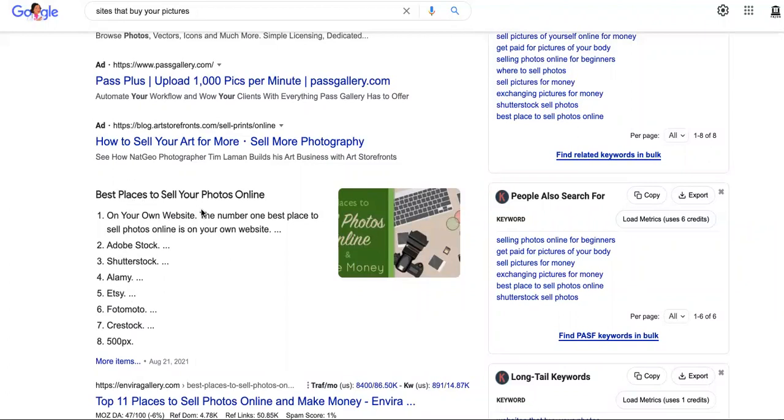So basically, best places to sell your photos online. We all know the best place — because you'll get 100% of your earnings — is your own website. But the problem is you guys don't know how to drive traffic to your websites to sell your photos, which is why you're going to want to keep watching, because after this I'm going to show you just that.